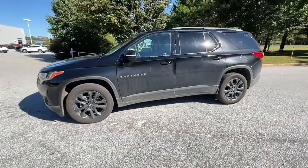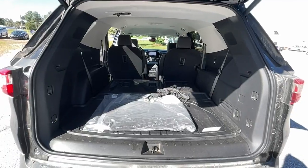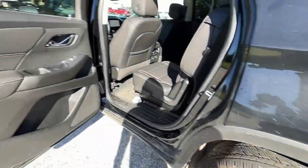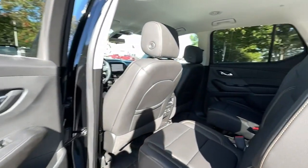Navigation system, keyless entry, fog lamps, power liftgate, premium sound system, satellite radio, backup camera, power passenger seat, heated mirrors, lane-keeping assist. Feel confident wherever the road may lead when you're behind the wheel of the Traverse.